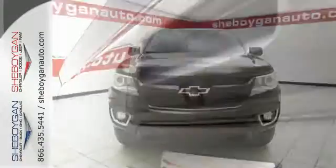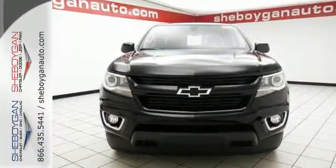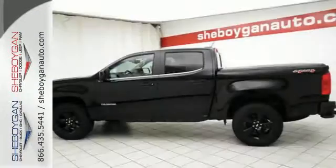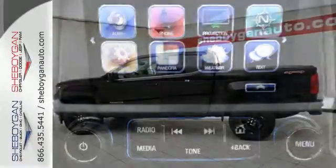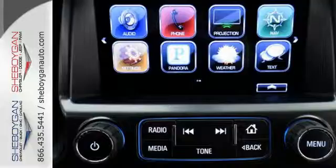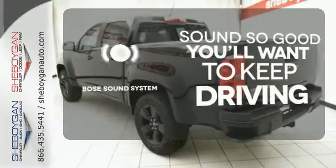This Colorado is tailored to active lifestyles with features like OnStar with 4G LTE and built-in Wi-Fi hotspot, color media display, and a cargo box light in the back of the cab. It doesn't skimp on safety either with StabiliTrak and a rear-vision camera with dynamic guidelines, which makes parking and hooking up a trailer a breeze.